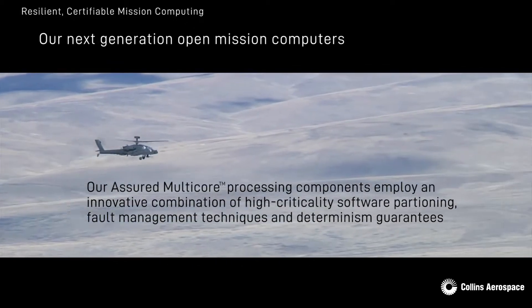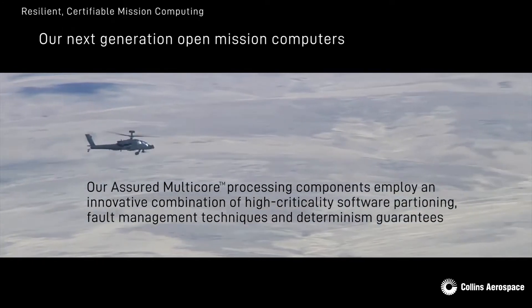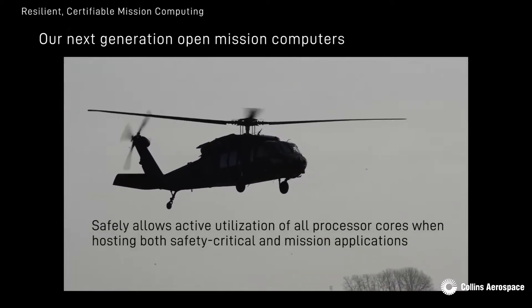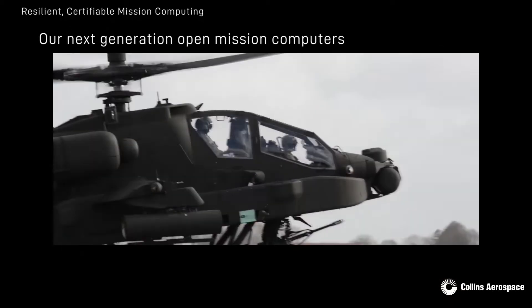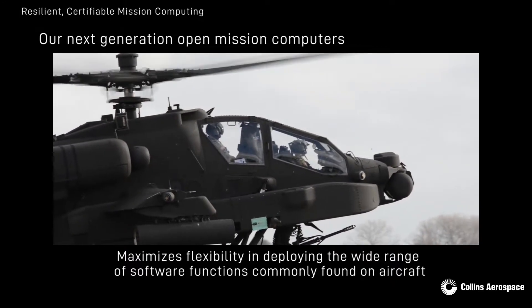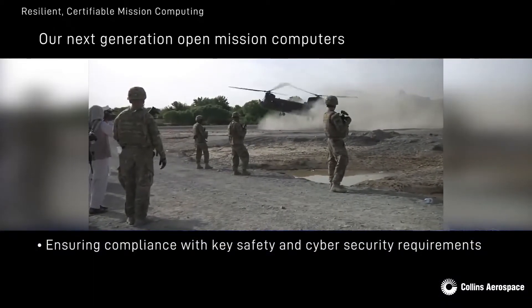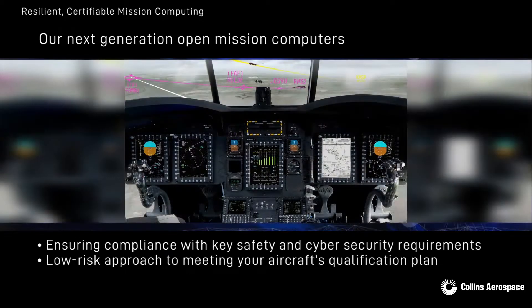Our assured multi-core processing components employ an innovative combination of high criticality software partitioning, fault management techniques and determinism guarantees that safely allow active utilization of all processor cores when hosting both safety critical and mission applications. This unique capability maximizes flexibility in deploying the wide range of software functions commonly found on today's aircraft, while ensuring compliance with key safety and cyber security requirements and creating a low-risk approach to meeting your aircraft's qualification plan.